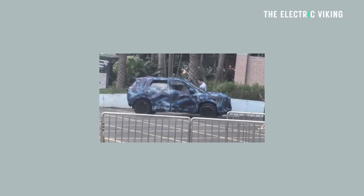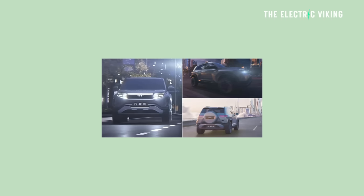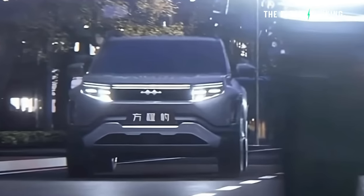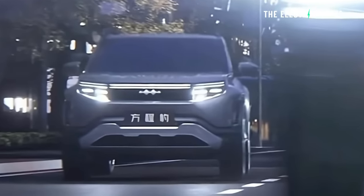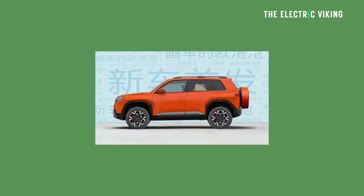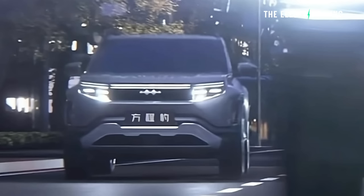I believe that if BYD were to sell this model outside of China, it would be a really popular car — not only in Europe, but even more so in places like Israel, Australia, New Zealand, and America. It kind of looks like a Bronco, but even better. It's fully electric and it's almost like a semi-luxury car, but priced very, very well.